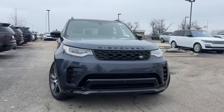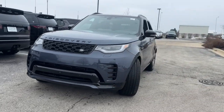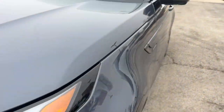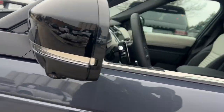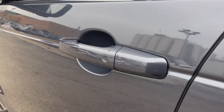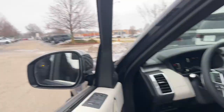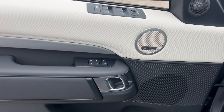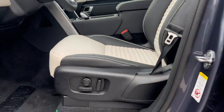Introducing the 2024 Land Rover Discovery. Here's an impressively capable, unapologetically posh Discovery that's ready for any adventure. From its high-end style and superior build quality to its suite of tech-savvy amenities and safety features, this remarkable full-size SUV will exceed every expectation.